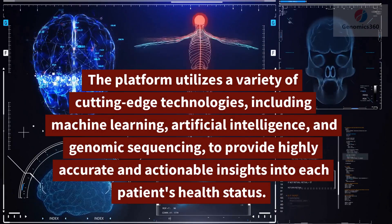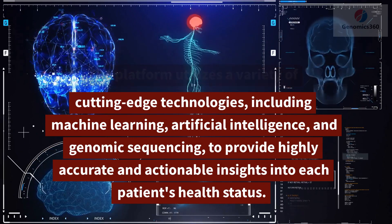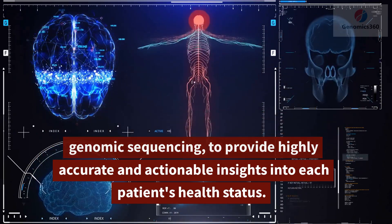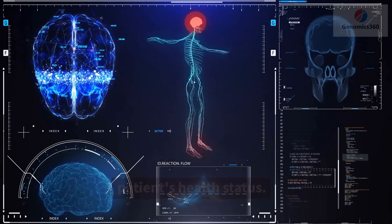The platform utilizes a variety of cutting-edge technologies, including machine learning, artificial intelligence, and genomic sequencing, to provide highly accurate and actionable insights into each patient's health status.